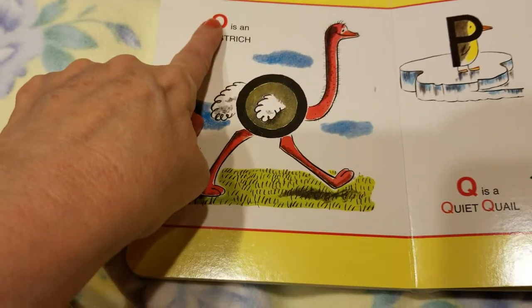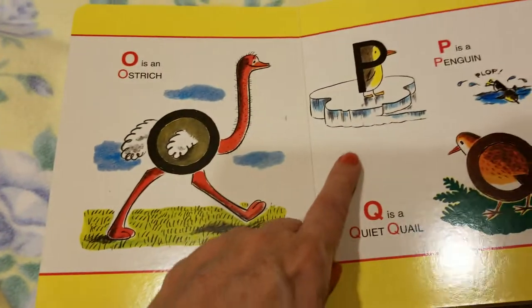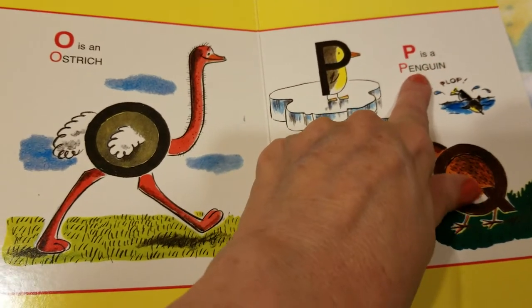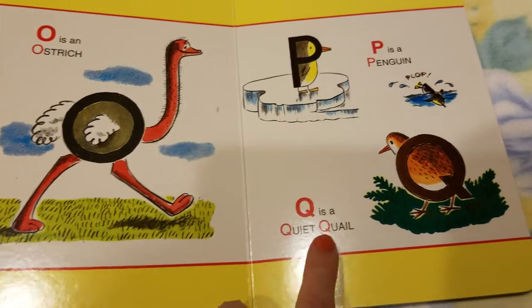O is an ostrich. P is a penguin. Q is a quiet quail.